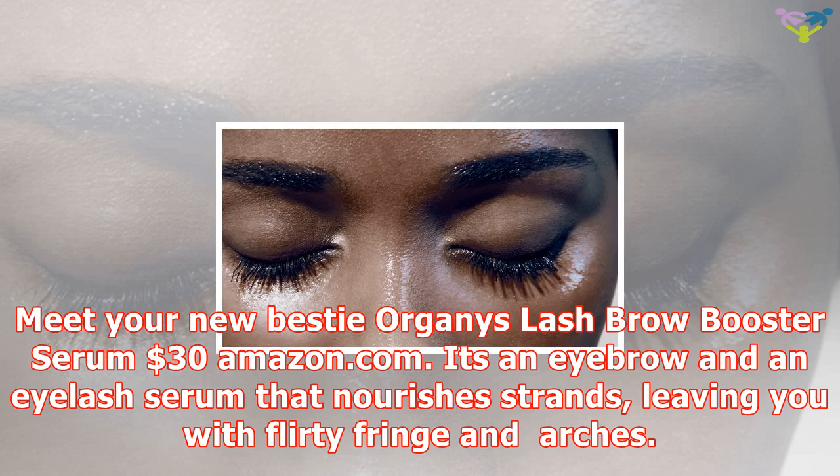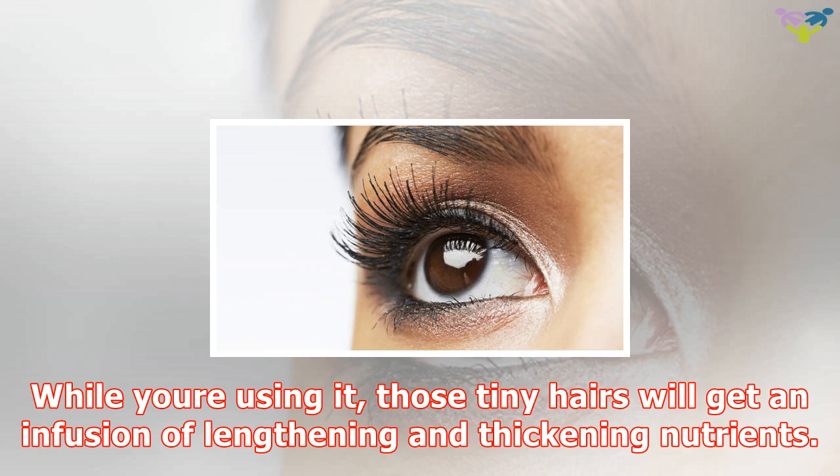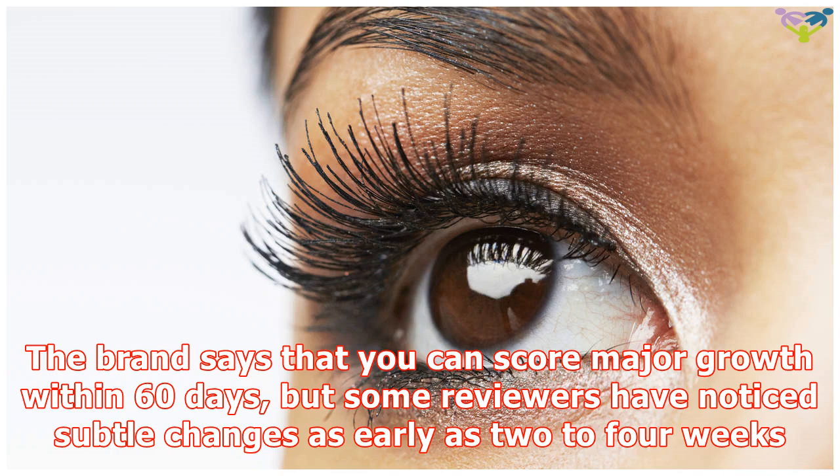It's an eyebrow and eyelash serum that nourishes strands, leaving you with flirty fringe and arches. You can think of the $30 Organiix Lash and Brow Booster Serum as vitamins, but for your eyelashes and eyebrows. While you're using it, those tiny hairs will get an infusion of lengthening and thickening nutrients.